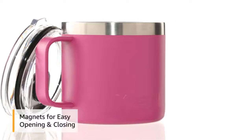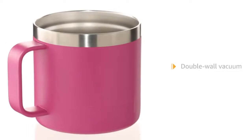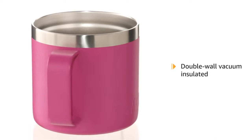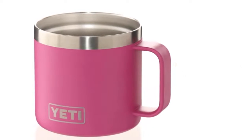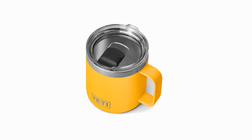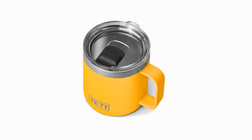The durable DuraCoat finish on the colorful tumblers won't chip, peel, or lose its color. DuraCoat is the powder coating used on Yeti items — made to be as tough and resistant to damage as possible. These naturally occurring colors are also dishwasher safe, allowing you to spend more time outside seeking adventure and less time cleaning.